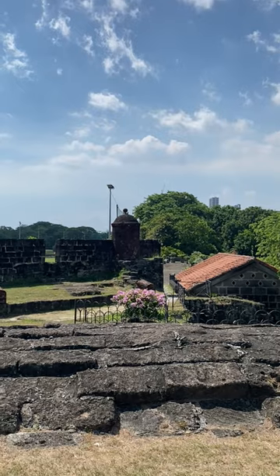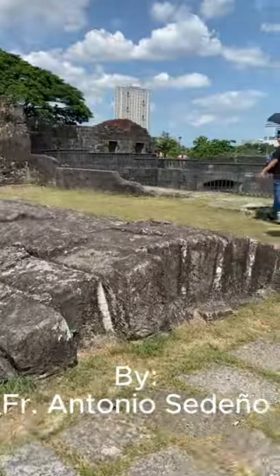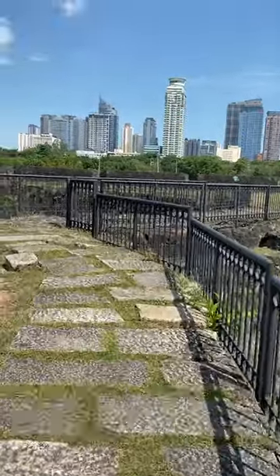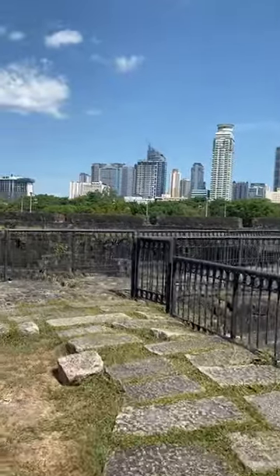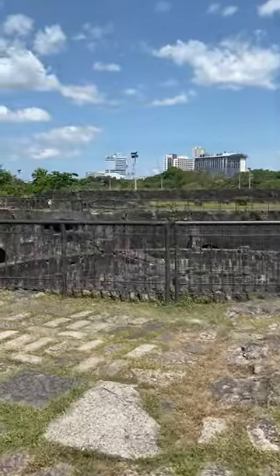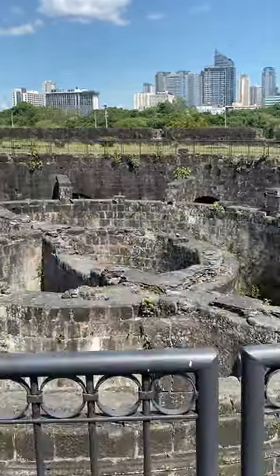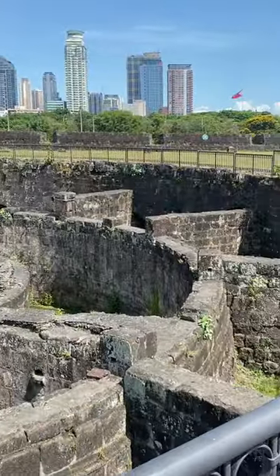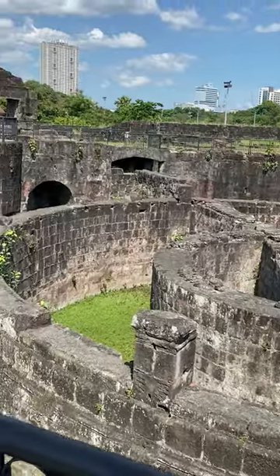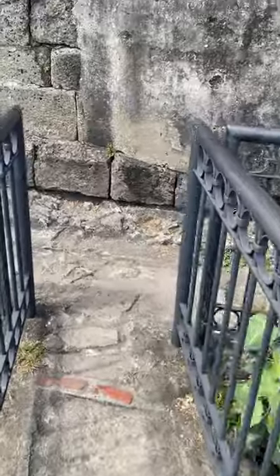Designed by Jesuit priest and architect Antonio Cedeño and built from 1586 to 1587, the Fort Nuestra Señora de Guía was a circular tower that formed Manila's southern bayside boundary. In 1593, the upper portion of the tower was demolished after suffering from cracks.